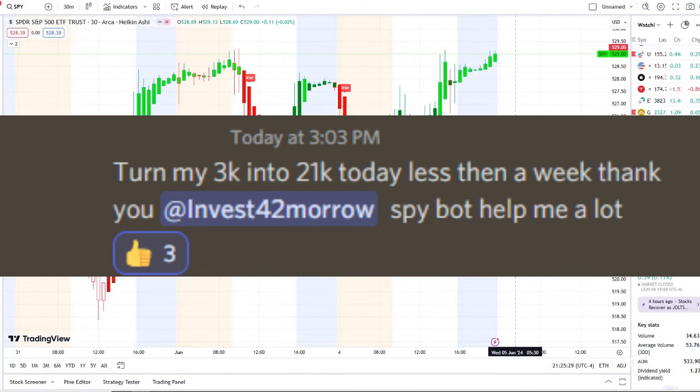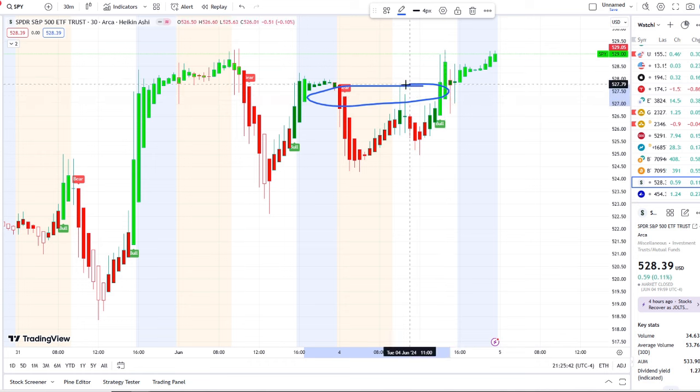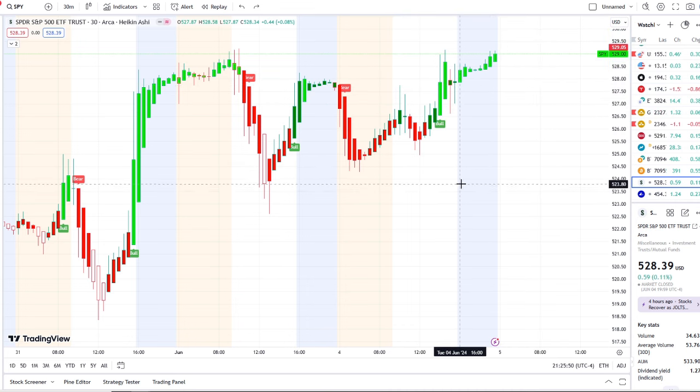Here we are with the SPY, the S&P 500 index, back under a bull indicator in the second half of the day at the 526.50 level — canceling out that bear indicator from the pre-market at 527.30. It was a resistance in the first half; it rejected off of it until it finally broke through, and now it's pushing away from it. We've had a lot of volatility here in the last two days.